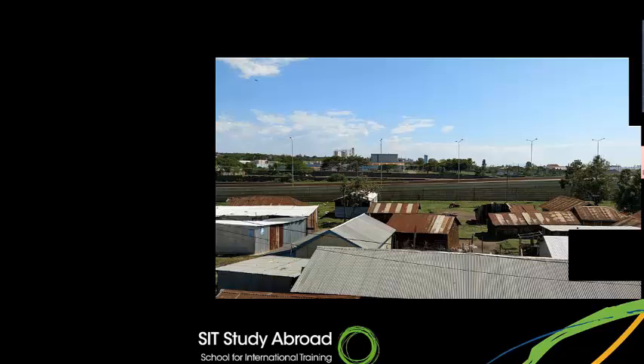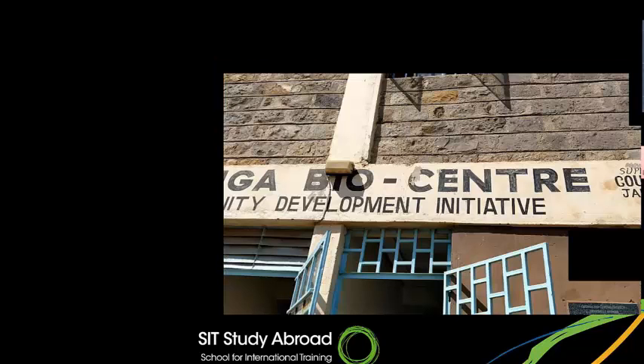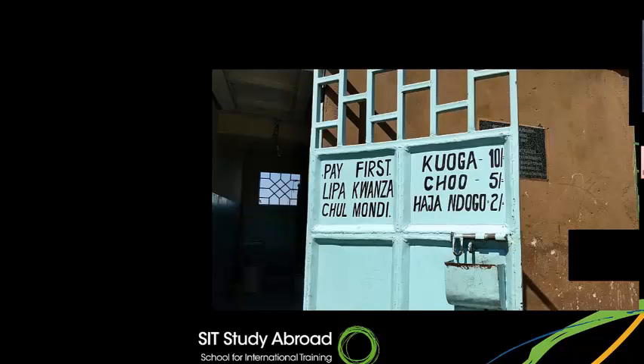These slums are people's homes. With funding, the community was able to build a community center — upstairs there is a hall for meetings, downstairs are male and female bathrooms, and in the middle is a kitchen where people can come to cook. It's so difficult that people must come somewhere else just to use the bathroom, because they don't have one at home. This is still in the center of the slum.